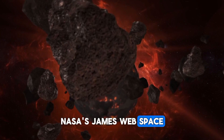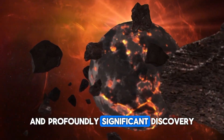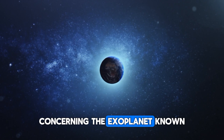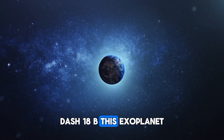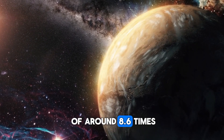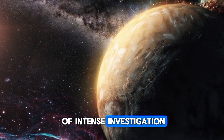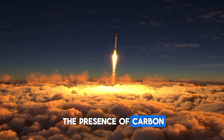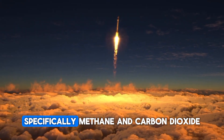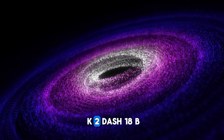NASA's James Webb Space Telescope has recently made a crucial and profoundly significant discovery concerning the exoplanet known as K2-18b. This exoplanet, which has a mass of around 8.6 times that of Earth, has been the subject of intense investigation. The Webb Telescope's advanced sensors have detected the presence of carbon-based compounds — specifically methane and carbon dioxide — in the atmosphere of K2-18b.